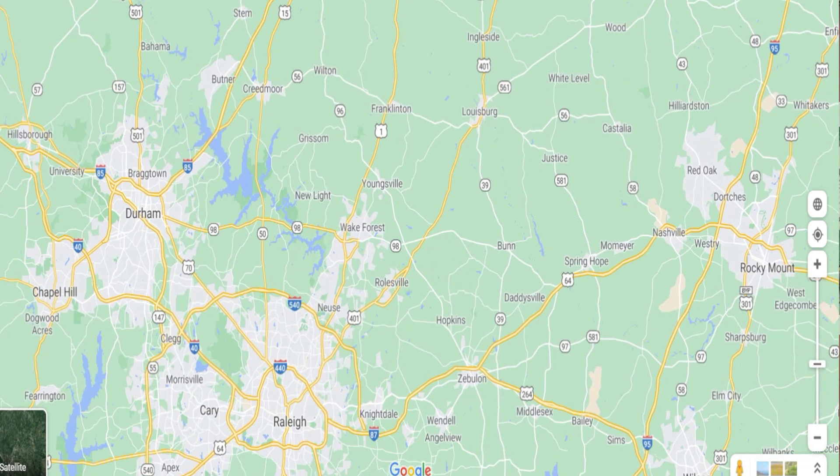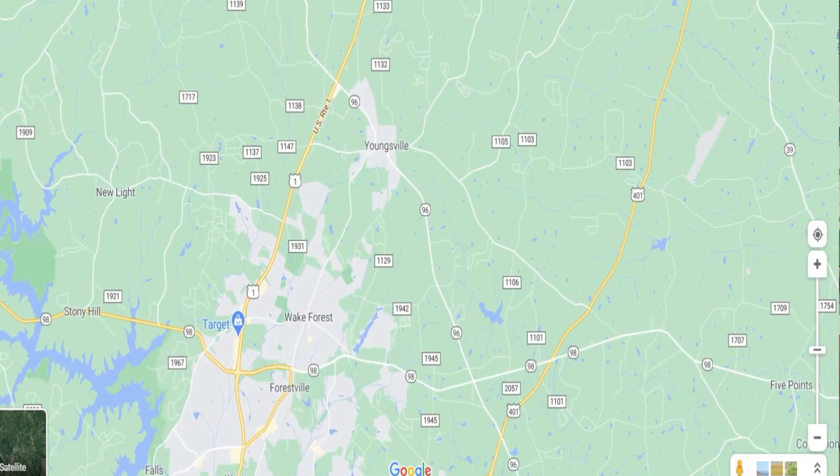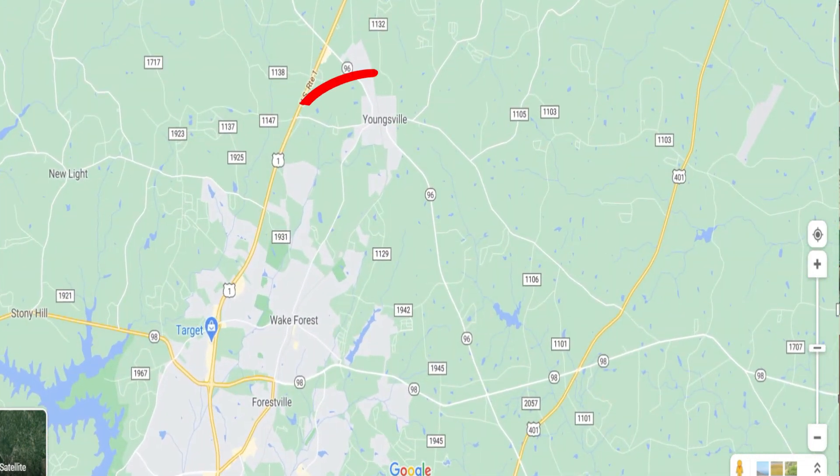Stay tuned because today I'm going to take you guys on a driving tour of the town of Youngsville, which is conveniently located just a few minutes north of Wake Forest and about 30 minutes north of the state capital of Raleigh, North Carolina. And we're about to get started right now.